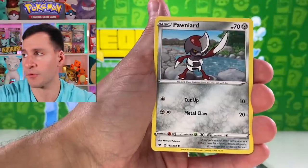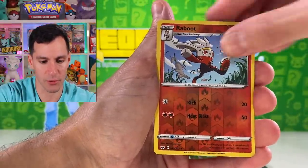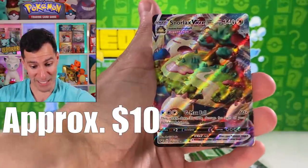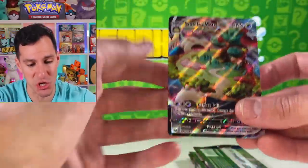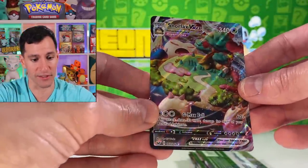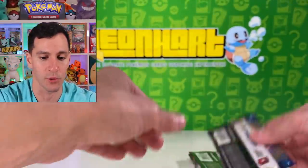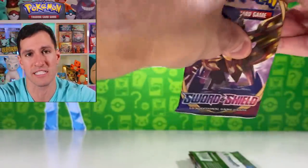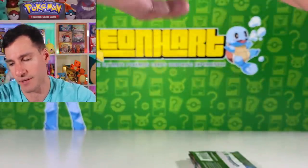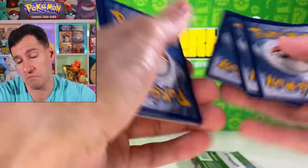Psychic Energy. Mudbrae, Pawn, Scorbunny, Raboot... Snorlax VMAX! This guy took so long for me to finally pull. Now we're pulling it — it's a great looking card. Gigantamax Snorlax VMAX, whatever you want to call it. That's a great pull. I think it was around $8 to $10. Water Energy.